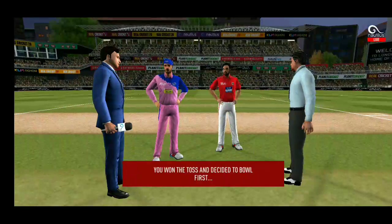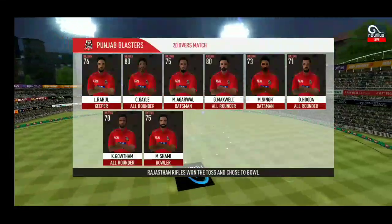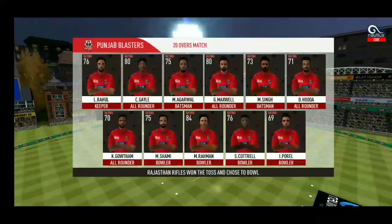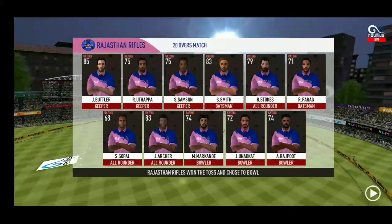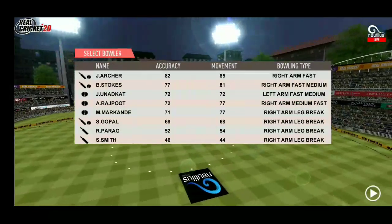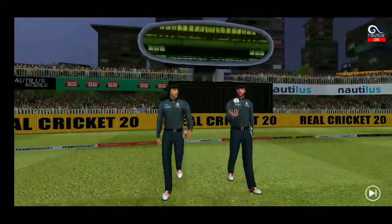Tails is the call and tails it is — a good toss to win. They really need to make the most of the conditions. These are the playing 11 for the respective teams. A lovely day for cricket.